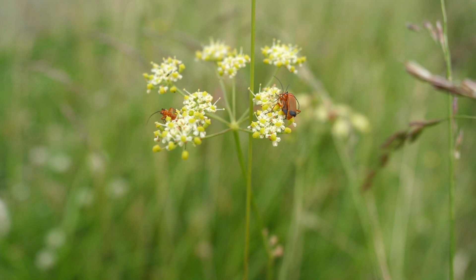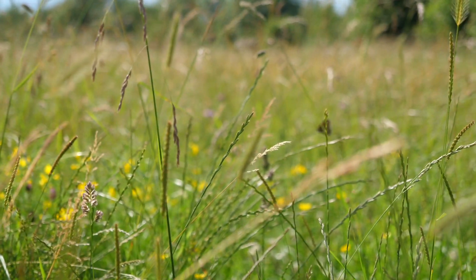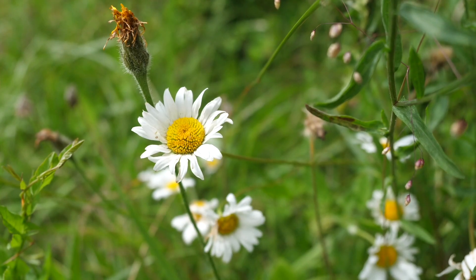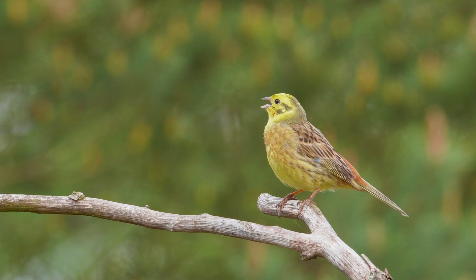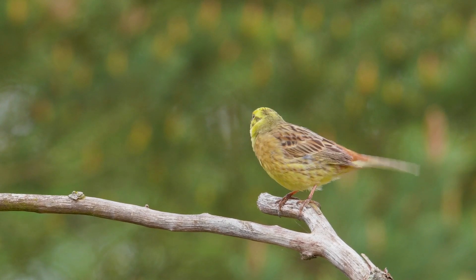Welcome to Chimney Meadows Nature Reserve, one of the Berks, Bucks and Oxon Wildlife Trust's largest owned nature reserves and a fantastic haven for wildlife. Chimney Meadows is one of over 80 nature reserves cared for by the Trust. It provides an important refuge for wildlife but also somewhere for people to discover nature on their doorstep.